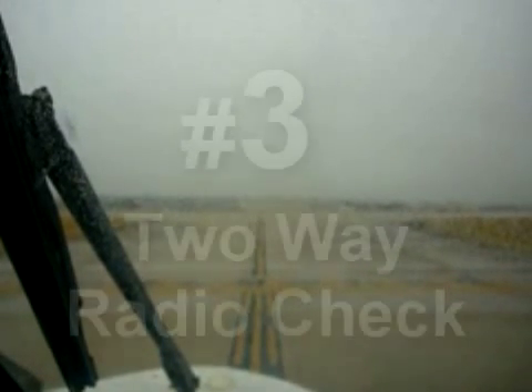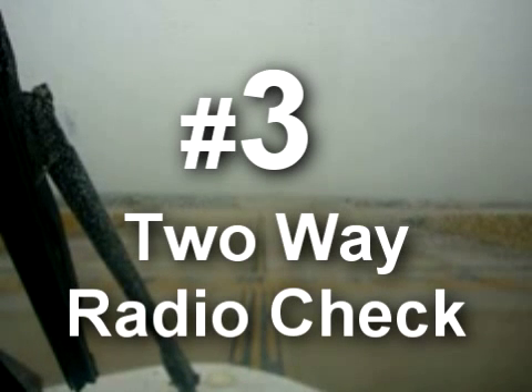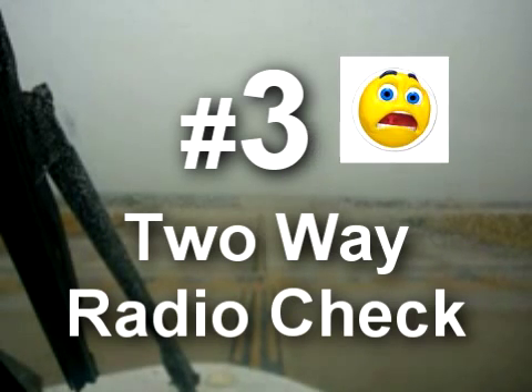Once I leave the ground, my only contact with other aircraft or air traffic control will be through my radios. Therefore, before I take off — just like I always make sure my controls are free and clear — I also confirm transmitting and receiving clearly with a radio check. This is especially critical for IFR operations and in a training environment, where loss of comms only discovered after takeoff can suddenly become critical. Four clicks activates the radio check.